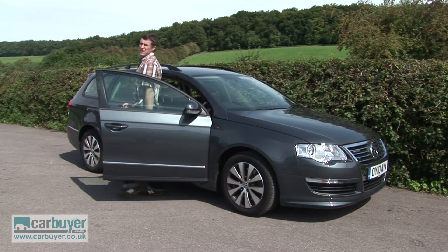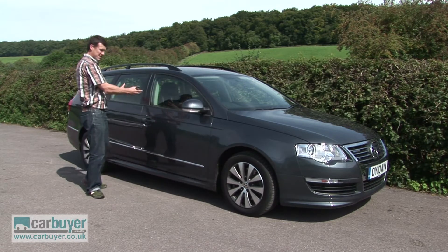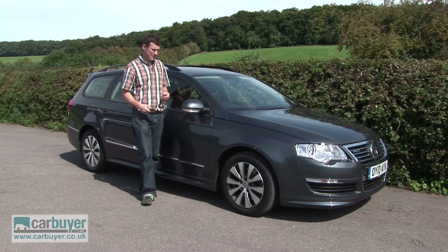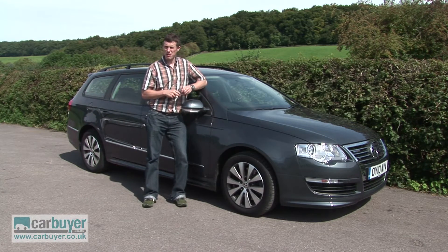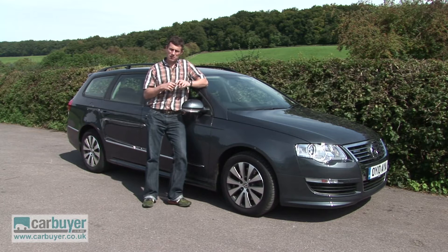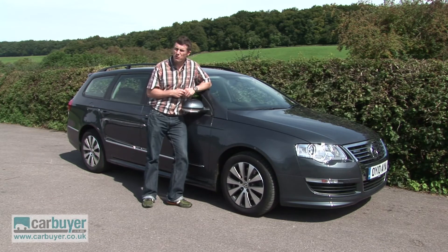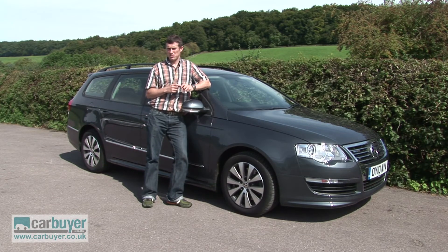Another downside is the fact that you can't get the Passat as a hatchback — it's only available as an estate or a saloon. It's also slightly more expensive to buy than its main rivals such as the Vauxhall Insignia. That said, it will hold its value well come resale time, and overall this car provides a happy medium between your more run-of-the-mill family cars and the more premium executive models.